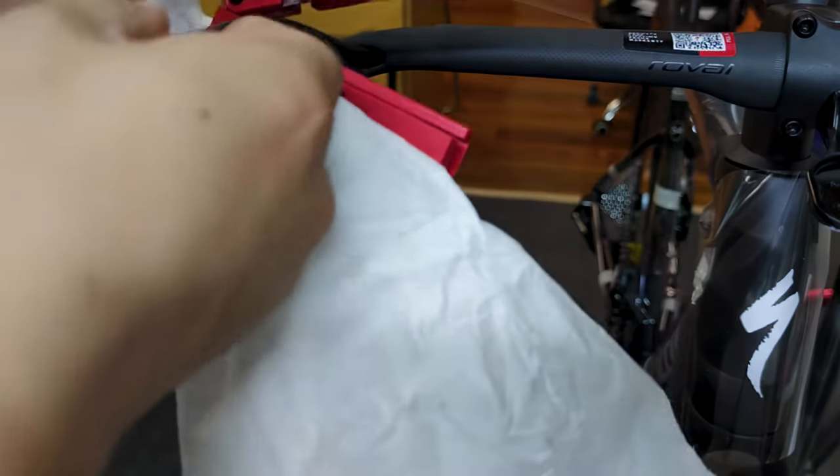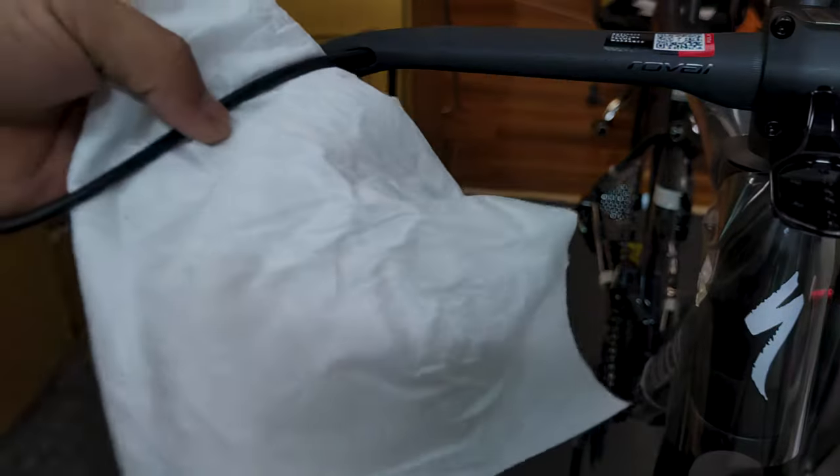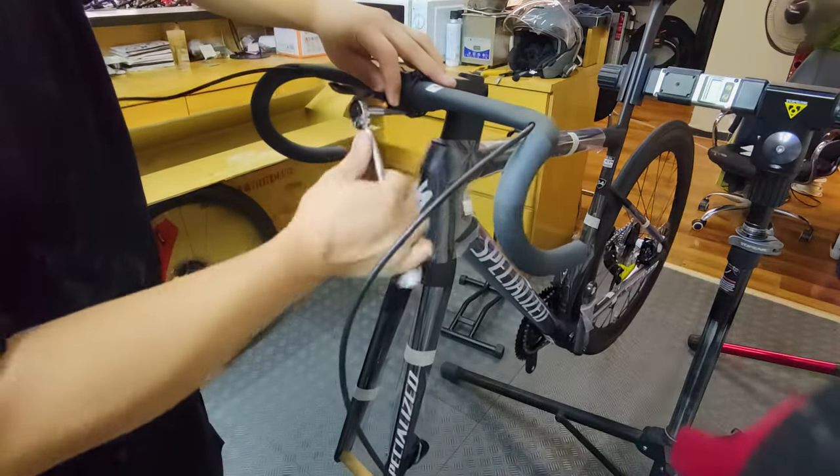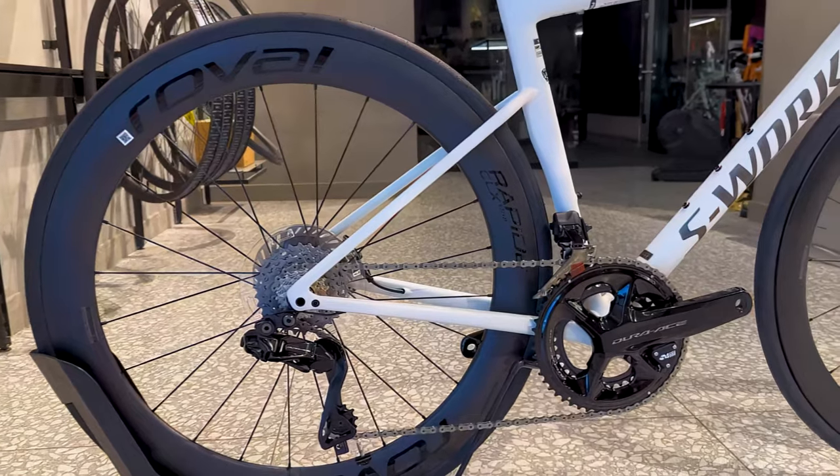We've taken everything we've learned from developing the Ethos and applied it to the Tarmac SL8. The result is a bike that's not only incredibly light, but also incredibly well-balanced and comfortable.